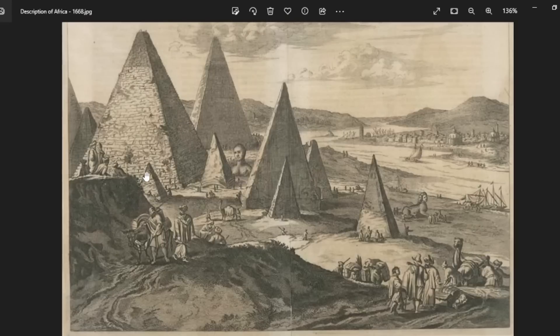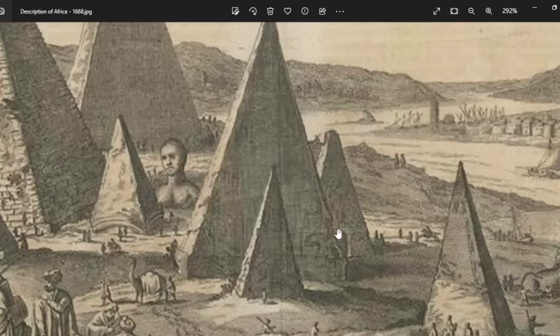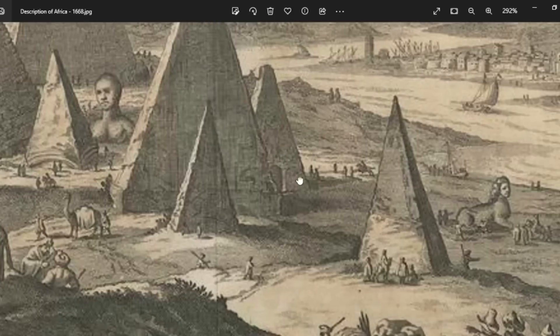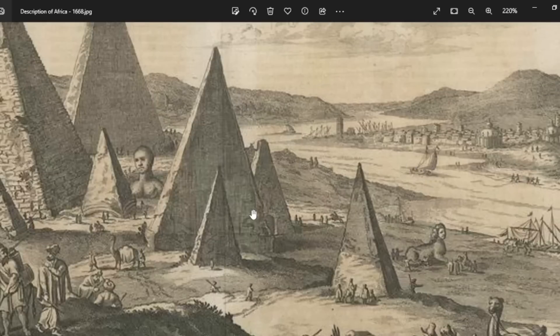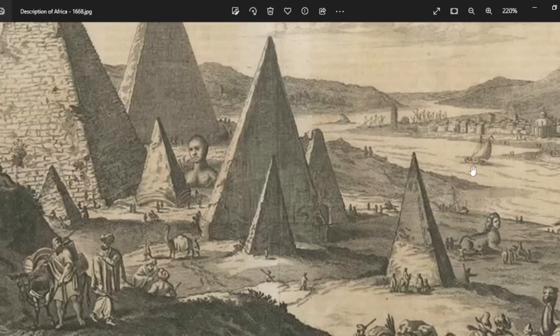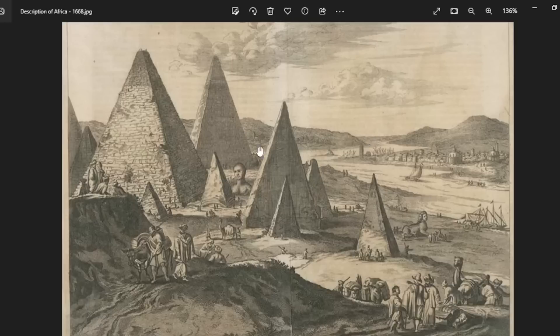One of the most important things to look at is the shape of these pyramids, because these aren't the same shapes we're used to seeing. These much more resemble the Nubian pyramids found in areas like Meroë in Sudan. Down here we can actually see what is very clearly an entrance into this smaller pyramid. Notice how tall they are in comparison, and also notice how close these are to the river. The real pyramids of Giza are quite a distance away from the Nile.